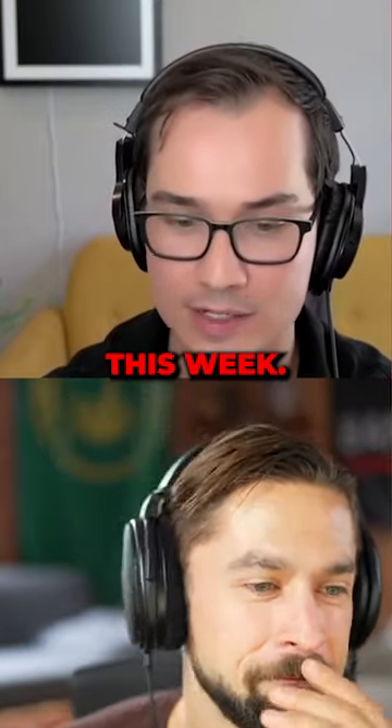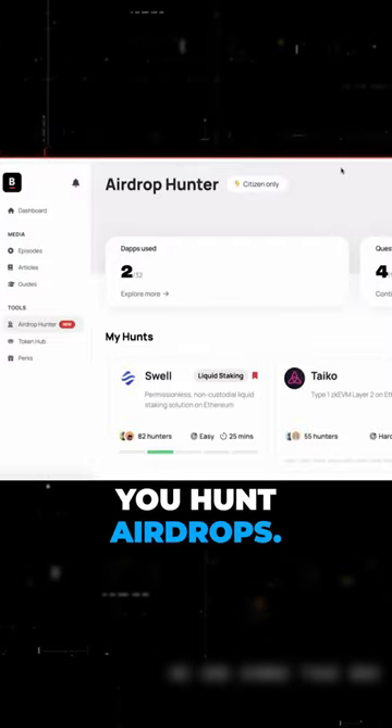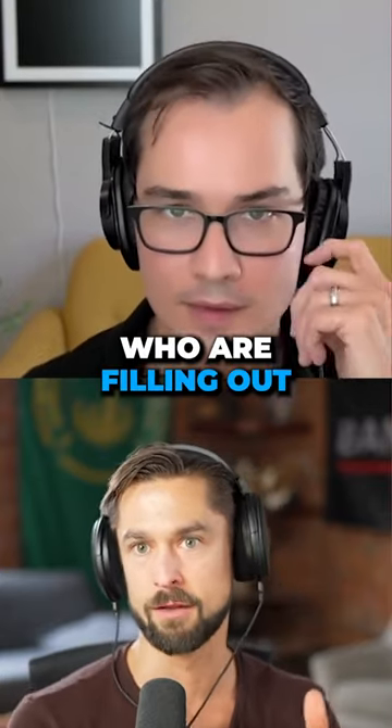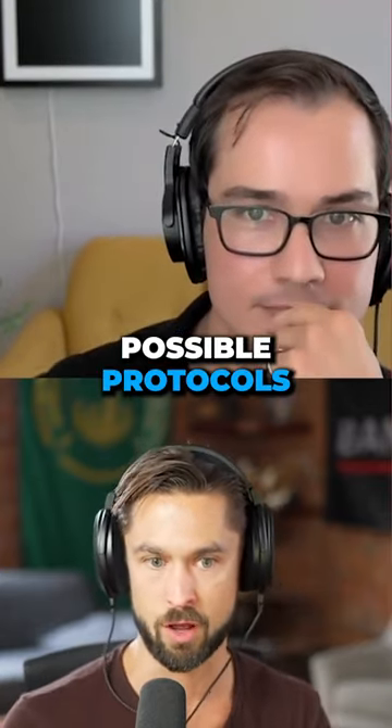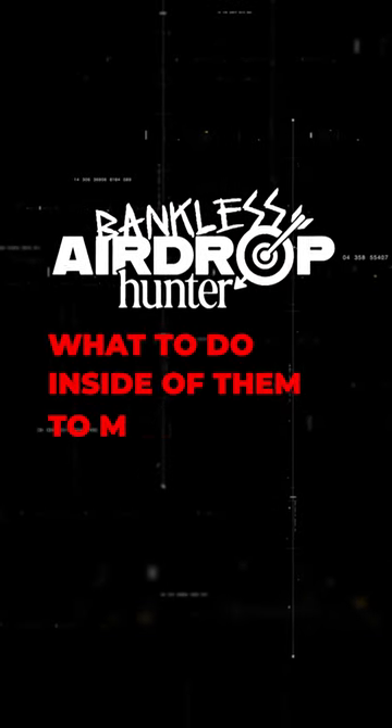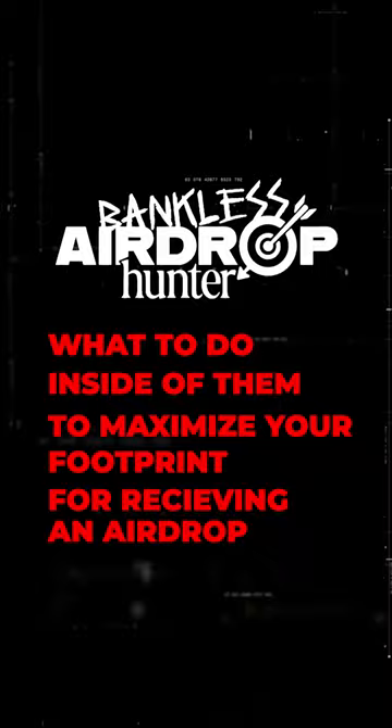We got the airdrop hunter that we launched this week. What does this thing do? It helps you hunt airdrops — it's in the title. We now have a product team and airdrop hunters who are filling out all these different possible protocols that might have an airdrop, how to use them, and what to do inside of them to maximize your footprint for receiving an airdrop.